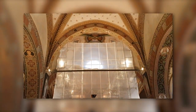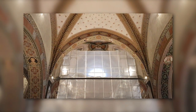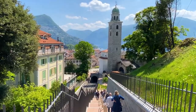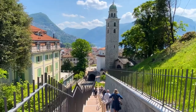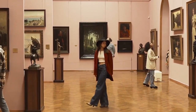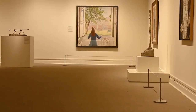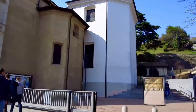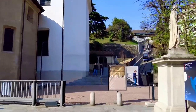At Lugano Cathedral, there's plenty to keep you engaged. Admire the iconic Carrara marble façade, climb the tower for captivating views of the city and Lake Lugano, or explore the museum with its collection of religious artifacts like paintings, sculptures, and liturgical objects. You can also attend a mass or religious service to delve into the cathedral's history and traditions.